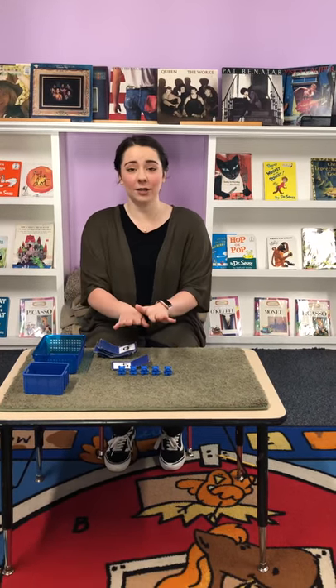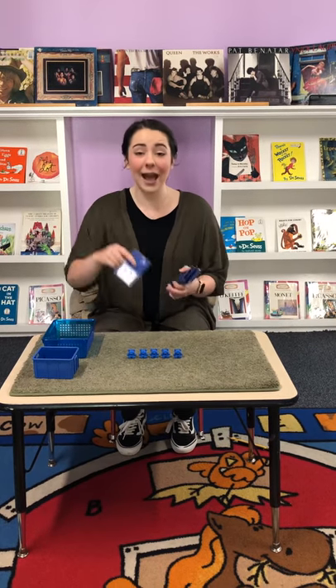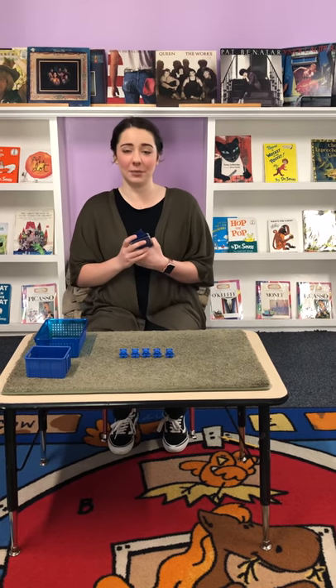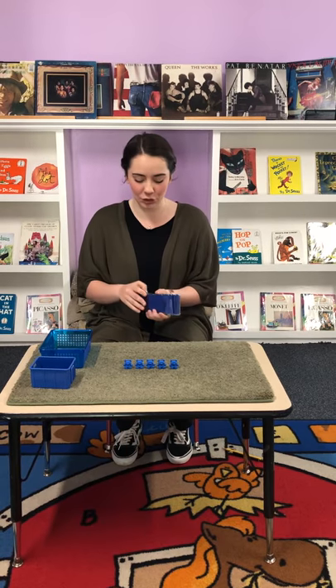And if I had a partner, we could play a game. I would hide this number and not show my partner what I have. And I will have them count how many bears there are and they will guess the number that I have in my hand. I'll show you guys one more.